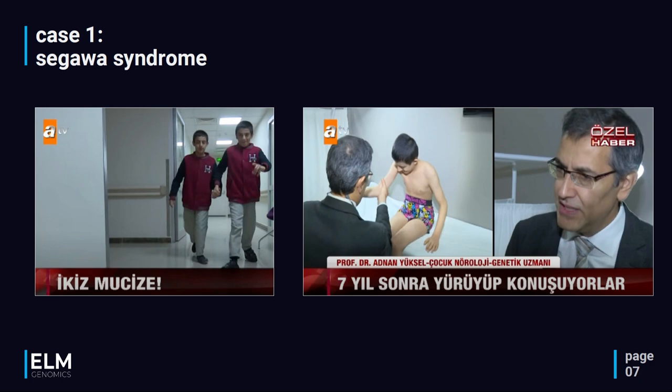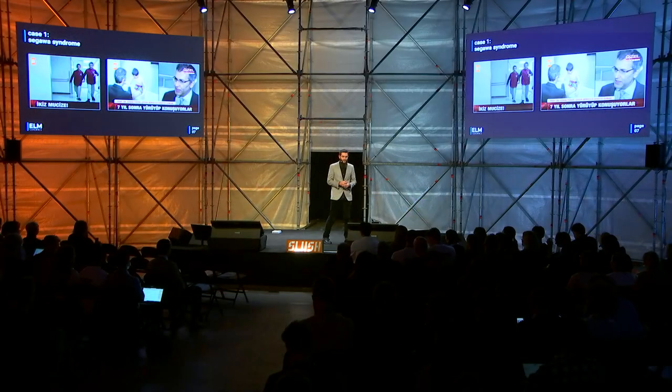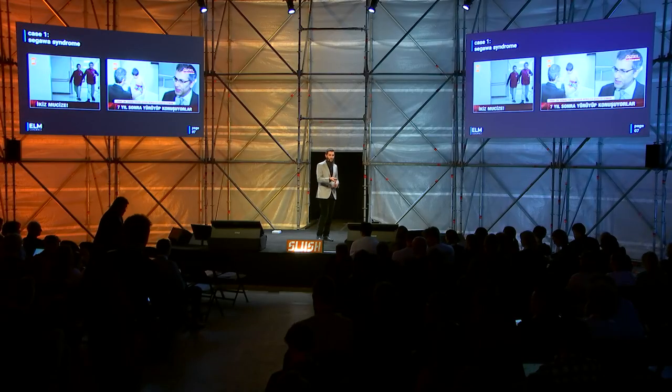After a painful and long diagnostic odyssey knocking on many doors across many hospitals, they found Dr. Adnald Yüksel, who had genetics training and diagnosed them with Segawa syndrome. All he did was prescribe a simple, accessible drug called L-Dopamine, and then they started walking, talking, and saying 'mom' and 'dad' for the first time after seven years.